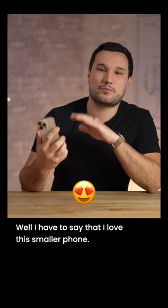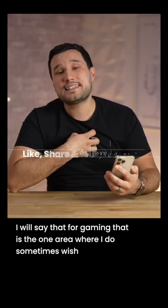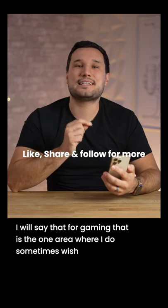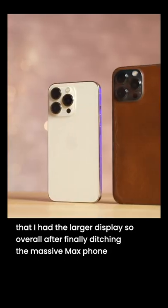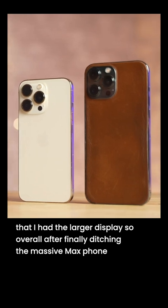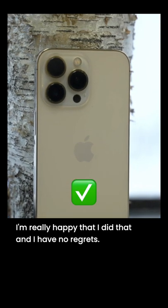I have to say that I love this smaller phone. The 6.1 inch size is perfect in the hand. I will say that for gaming, that is the one area where I do sometimes wish that I had a larger display. But overall, after finally ditching the massive Max phone and going with the smaller model, I'm really happy that I did that and I have no regrets.